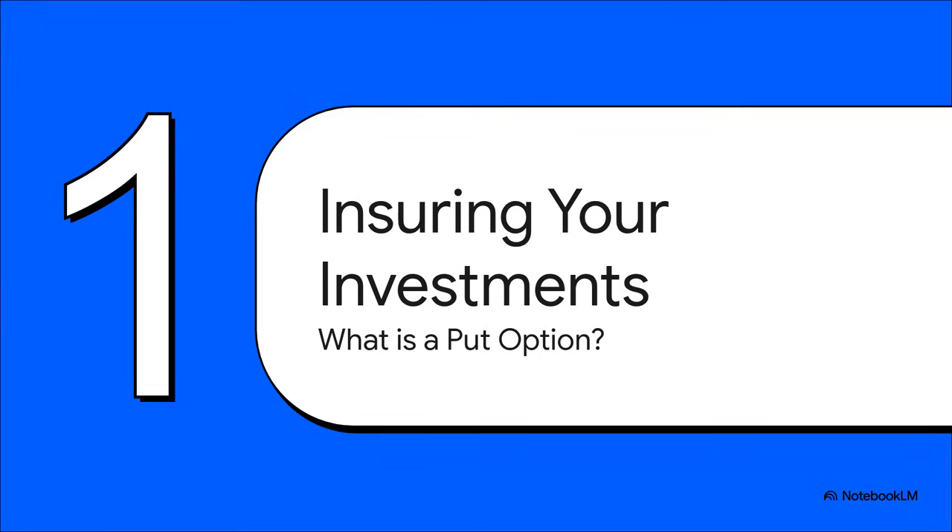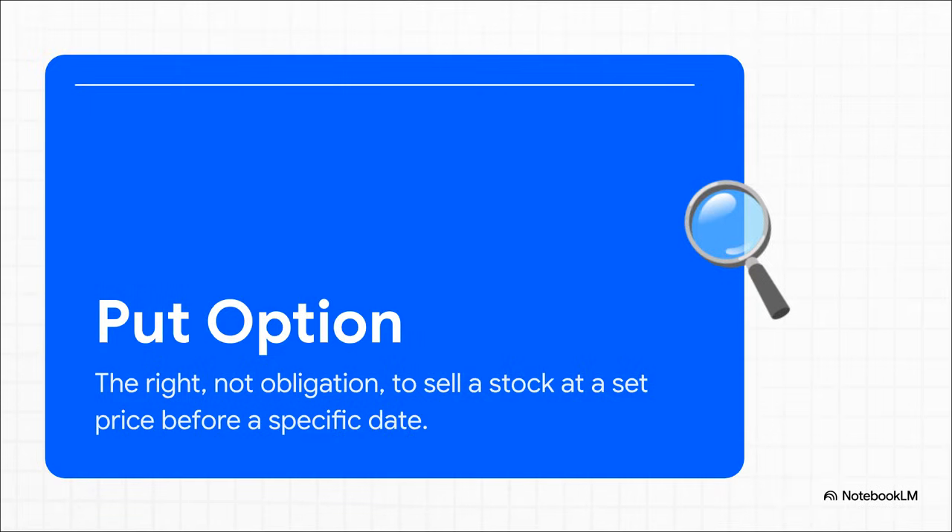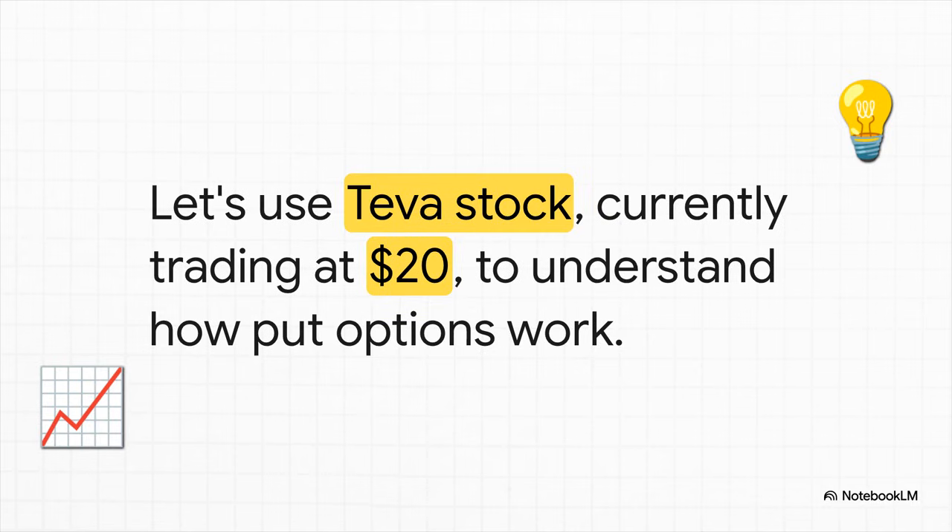Let's start with the big idea. Let's forget all the complicated Wall Street jargon for a minute. At its heart, you should think of a put option as a simple solution to that problem we just talked about — protecting your hard-earned investment. The easiest way to think about it is as an insurance policy for your stock. You're paying a small fee, that's called a premium, to protect yourself if the price drops. It gives you the right to sell, but you're not forced to — you're in control. To make this all super clear, we're going to stick with one example the whole way through. Let's imagine you own shares of Teva, and right now the stock is trading at exactly $20 a share. Just keep that $20 number in your head as we go.